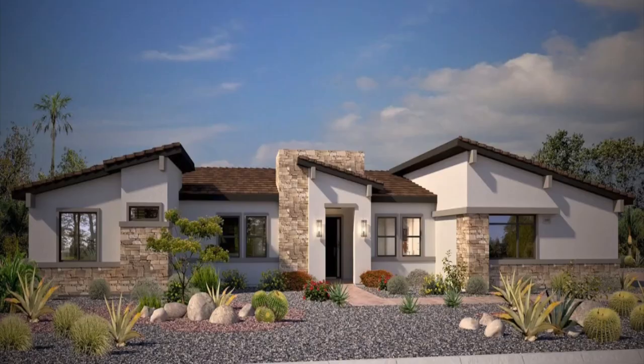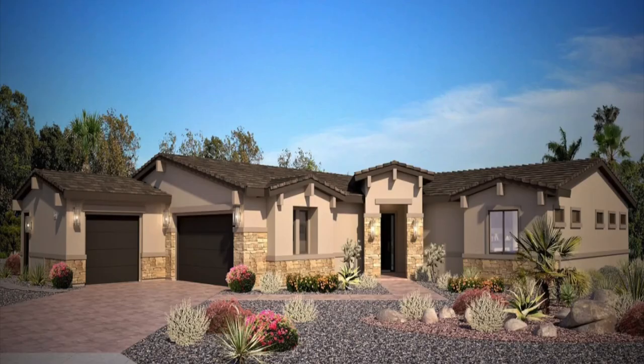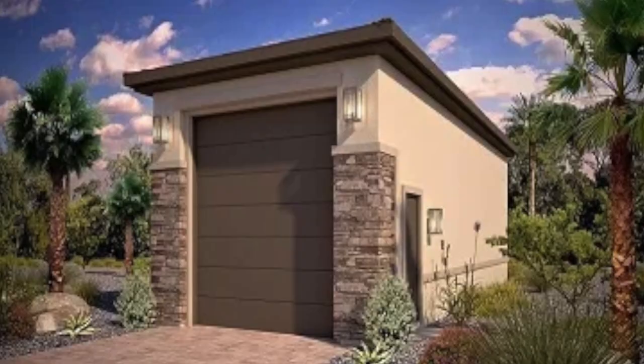Now let's talk about Pinnacle Homes, which has two communities offering RV garages. The first is Capriana, heading into the northwest part of the valley coming fall 2023. This community will offer four floor plans ranging in size from 3,638 to 4,211 square feet, with mid-century modern, modern prairie, and desert contemporary architectural styles. It will be a non-gated community with only eight home sites — super small — and you will have an option of a guest house, a pool house, and an RV garage.